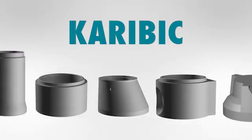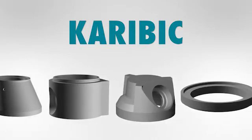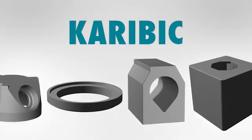The Karibik from BFS produces concrete pipes, manhole risers, manhole tapers, manhole bases, courtyard drains and many more varieties in top quality.